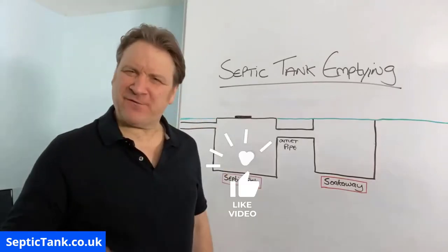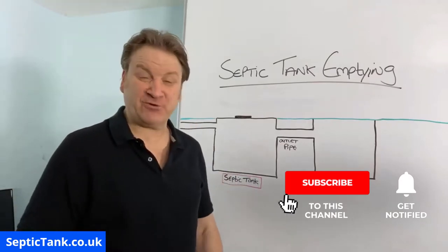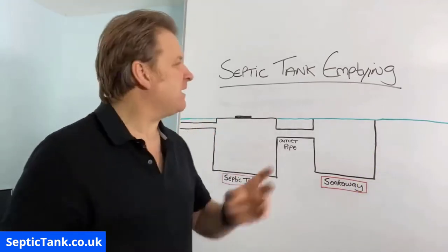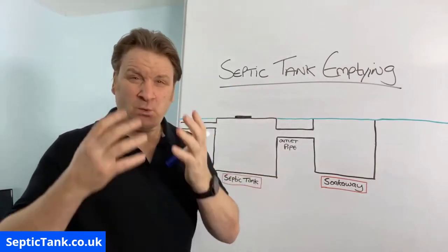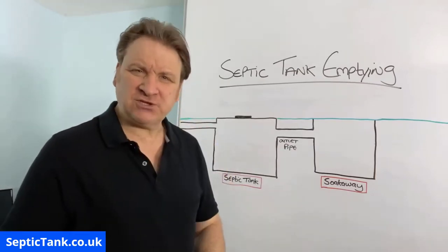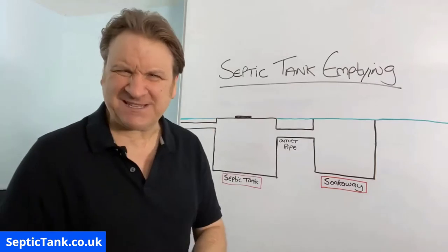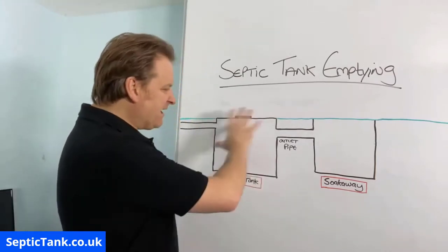Jason here from septictank.co.uk, welcome to another live broadcast. In this video I'm going to be dealing with a very popular topic - septic tank emptying. Why do you need to get your septic tank emptied, how often should you get it emptied, what does it cost, and how do you know when your septic tank is full or not? I'm going to show you.